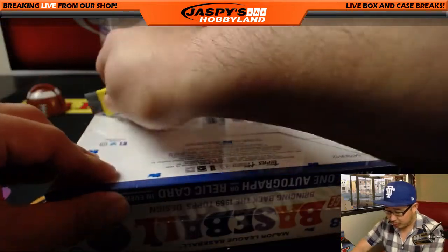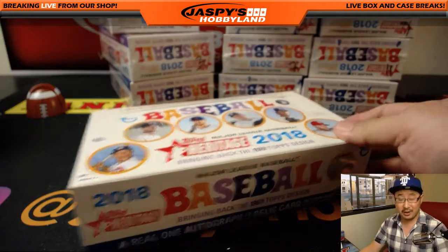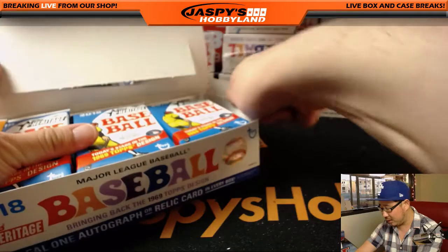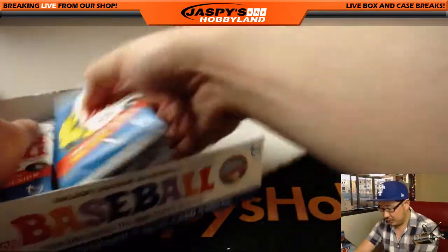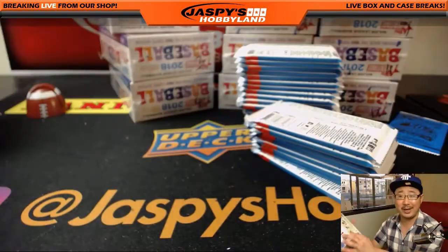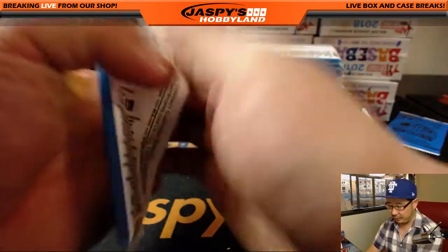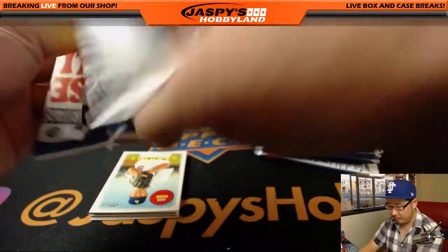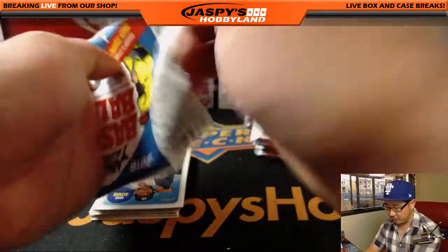Autographs are not super common in this. I think usually each case only has maybe one to three autographs. I've seen cases with just one, and I've seen cases with a couple more. But autographs are just not very common. I will implore everybody to go to cardboardconnection.com to check the backs of these cards for all the different short prints and variations that we may not spot immediately. If you buy a personal box of this, always be sure to double check the backs of the cards.